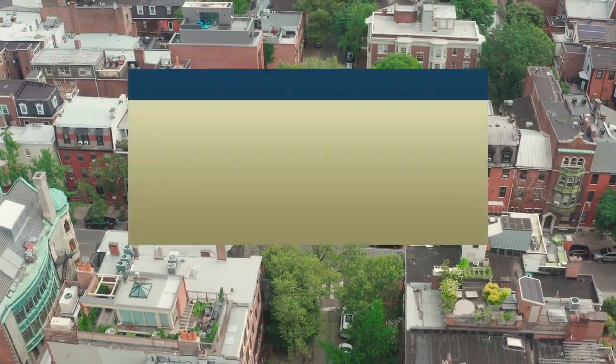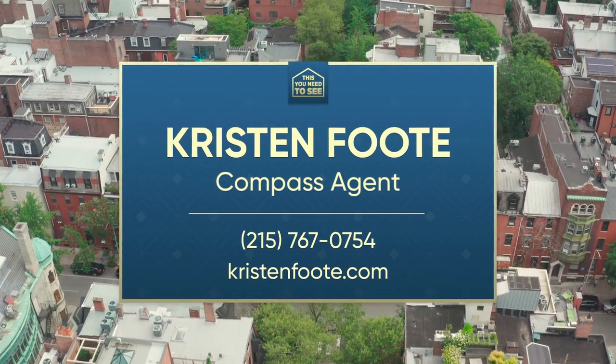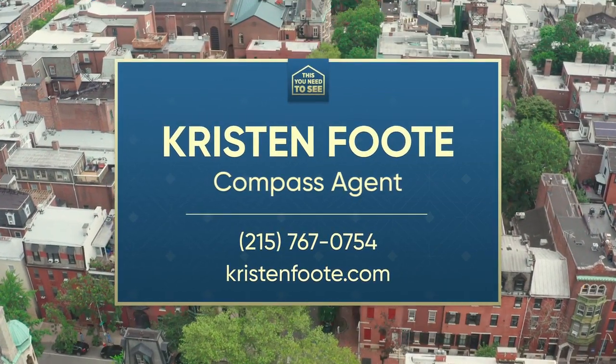This has been really fun and a great experience. Back to you, Alex. That was amazing, Kristin. To request a private tour of this spectacular brownstone, you can connect with Kristin Foote via her website at KristinFoot.com or you can give her a call.